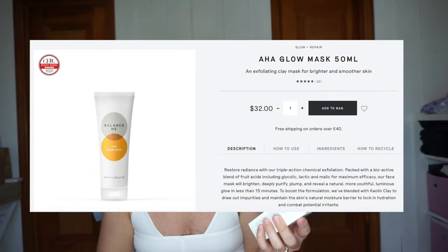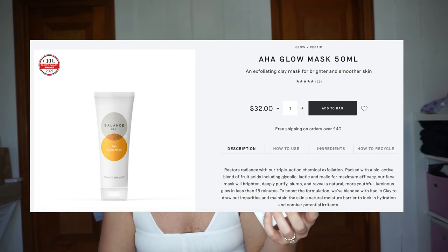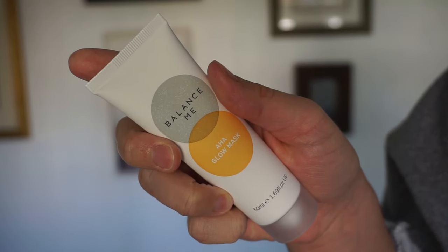By Glow and Repair Balance Me, this is a glycolic acid kaolin clay glow mask. Some of these words are getting to me — for a few minutes every day, slow down and take care of ourselves. I need help with acne, so if this could help me, that'd be great.